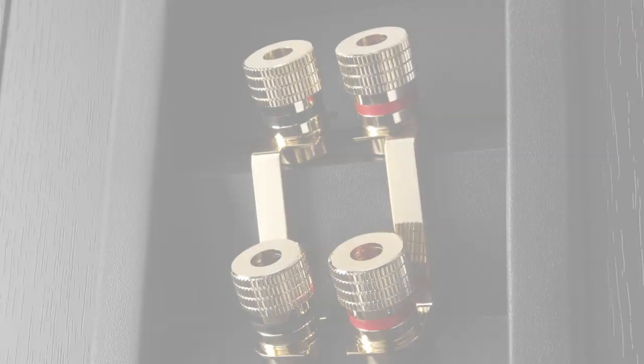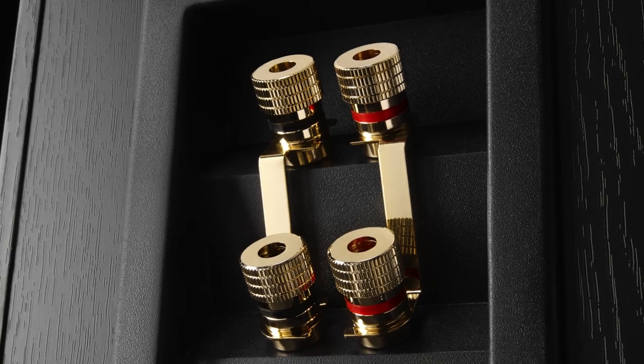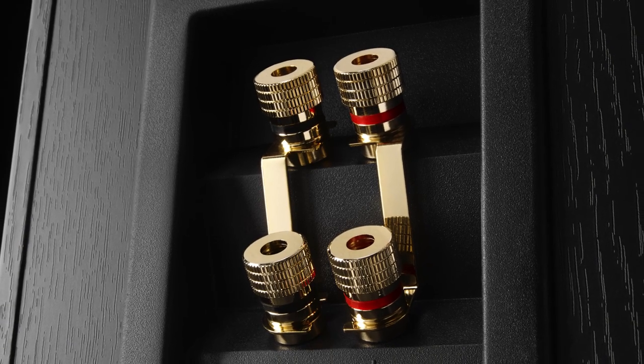The X2T also features two sets of gold-plated binding posts so you can bi-wire or bi-amp the speakers if you like.